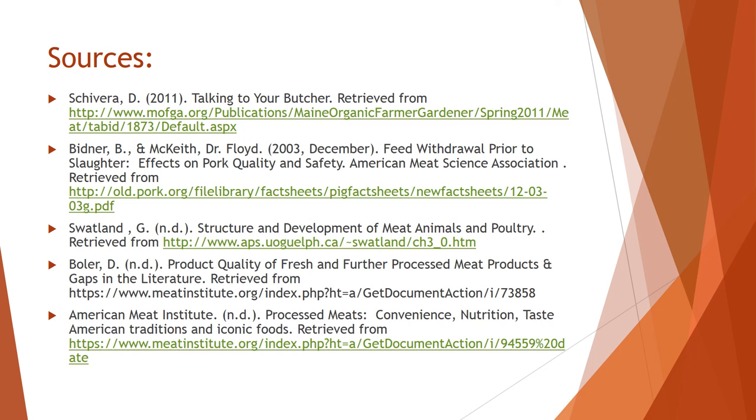That is the end of meat processing lecture one. Here are some of my sources used throughout this PowerPoint, and I look forward to you joining me for lecture two. Thank you.